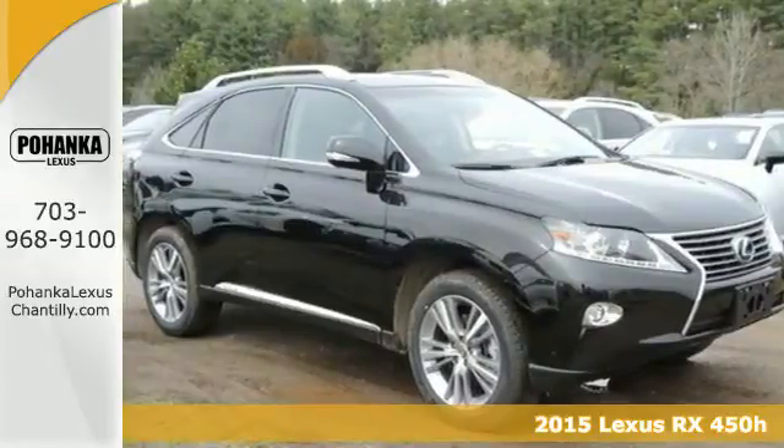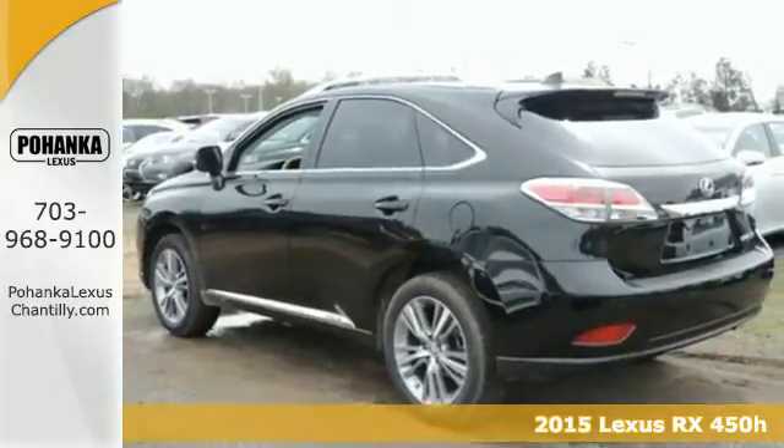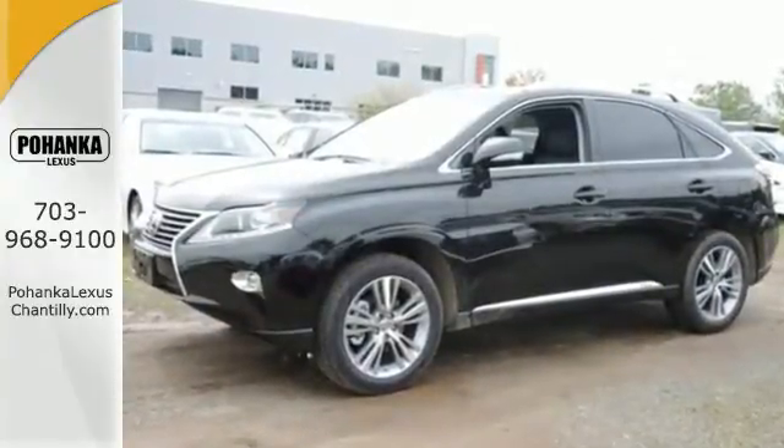It's a 2015 Lexus RX 450h. It offers innovation and luxury on all fronts. This hybrid SUV seats five, and the split rear seats fold down effortlessly for optimum cargo space.